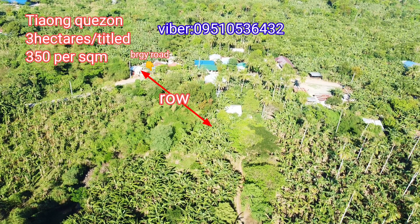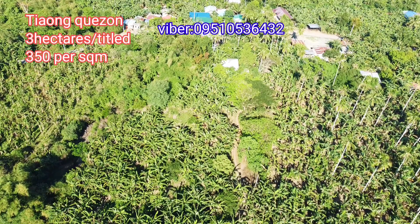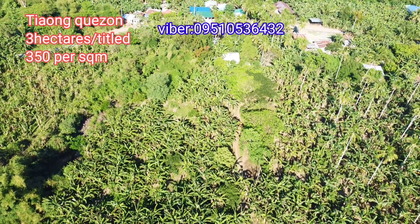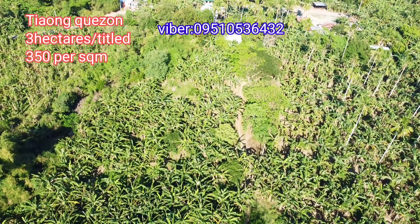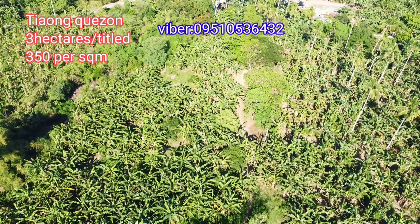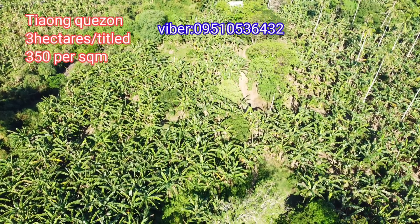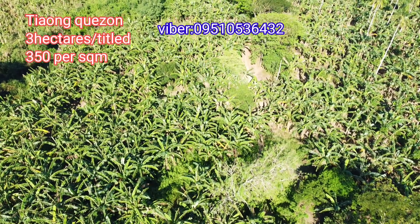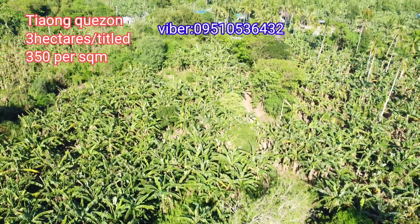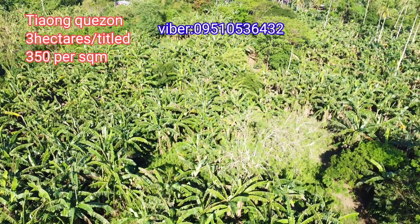Here's the barangay road — that's the right of way access. The right of way is very close, and again, you don't have to worry about it because the seller himself will purchase it. Chaong, Quezon — 3 hectares, titled, 350 pesos per square meter. Thank you and goodbye!